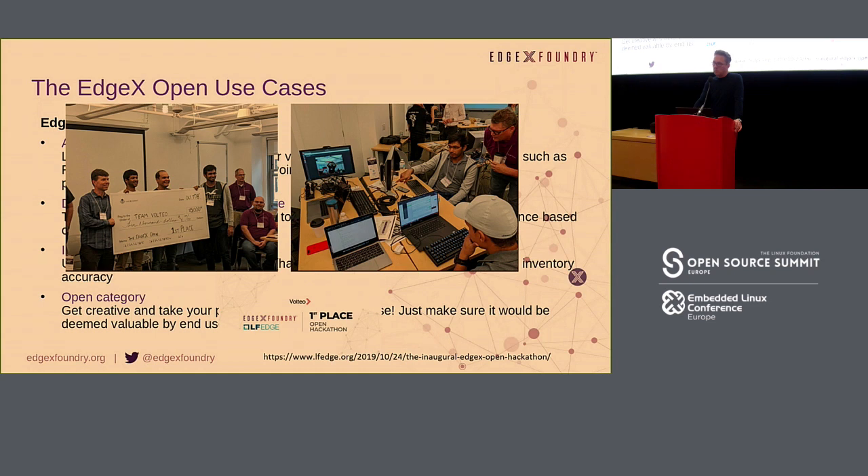We're planning to do a manufacturing hackathon in EMEA in the spring of 2020, right before some of the new EdgeX releases, probably around Hannover Messe. If you want to compete with other contestants, that might be a good way to do it. The location is not yet set — it might be in France, Germany, or somewhere completely different.